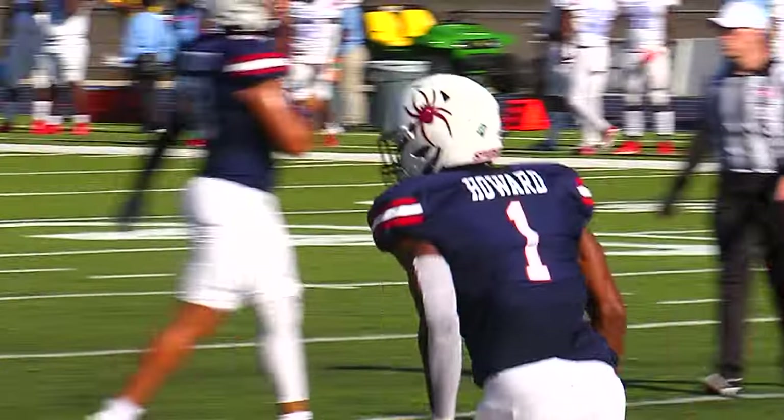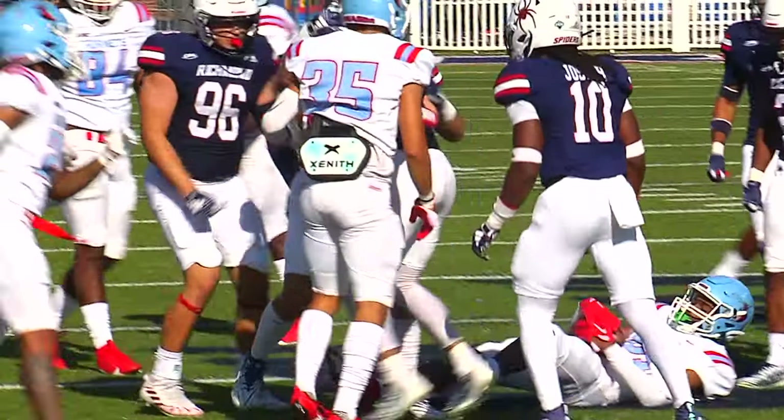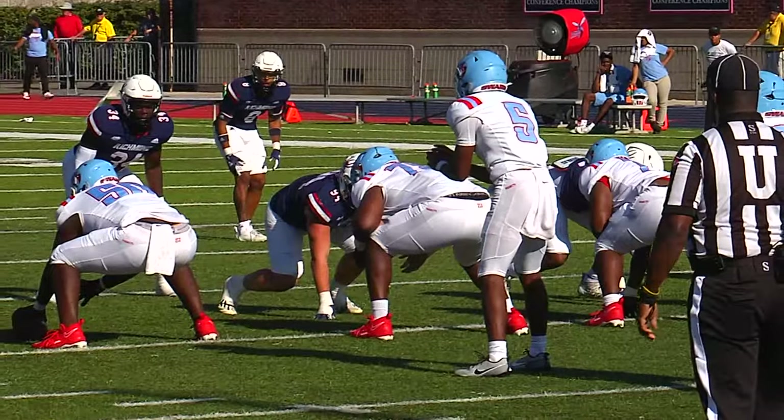Mylon Howard with his first touchdown run of the season, and the Spiders have the lead. Sometimes a good back makes his offensive line look good. He's hit — man is taking it about the 11-yard line, and a bone-jarring hit on special teams by the Spiders, back at the 16-yard line.